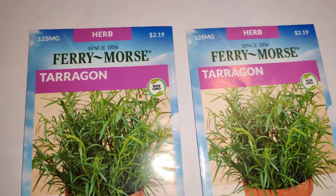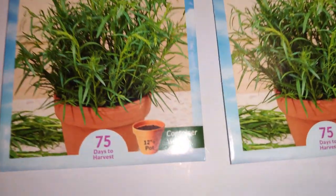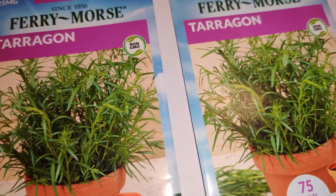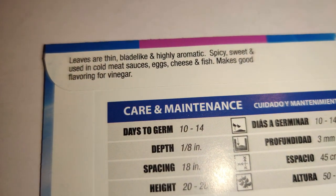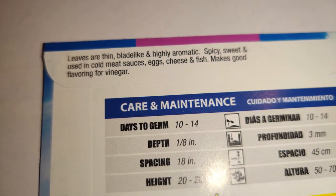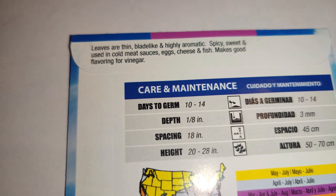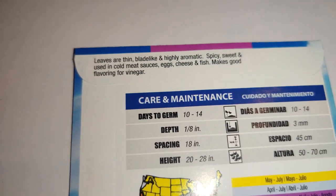Next I got two packets of tarragon — I haven't seen it in a long time and have never grown or tasted it before. The leaves are thin, blade-like, and highly aromatic with a spicy sweet flavor. It's used in cold meat sauces, eggs, cheese, and fish, and makes a good flavoring for vinegar.